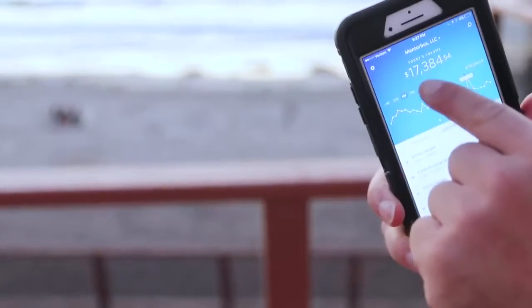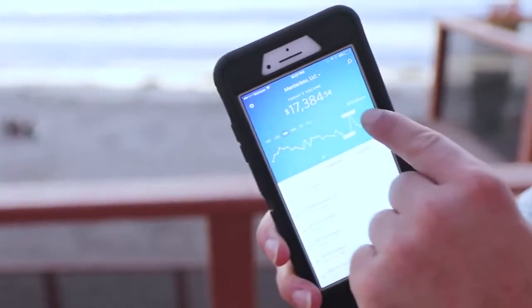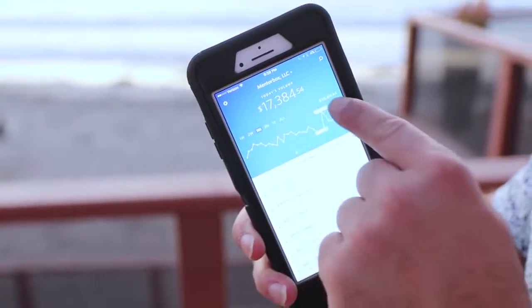One of my companies here made $17,384 today alone, and $715,000 in the last month selling simple household items. You know I like books — that's how much I sold in books.